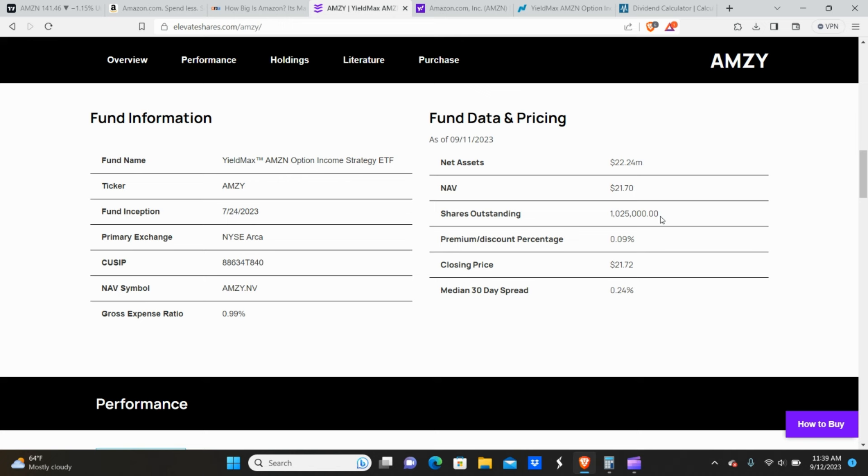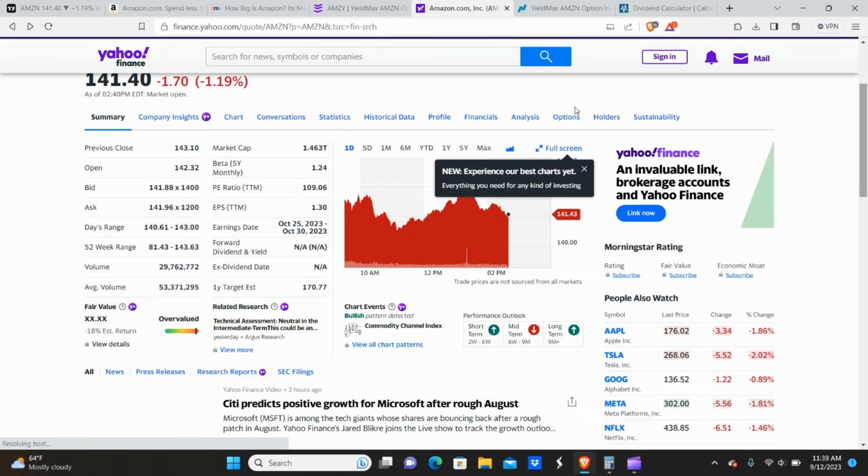The fund inception was 7-24-23, about six weeks ago. They have a share count of one million. I'm expecting the share count to increase over time as the net asset value of the fund increases — the more investors in the fund, the more shares they need to provide so more people can buy in to receive income. This is not share dilution. It's a synthetic covered call ETF, so they don't actually own any shares of the underlying company.